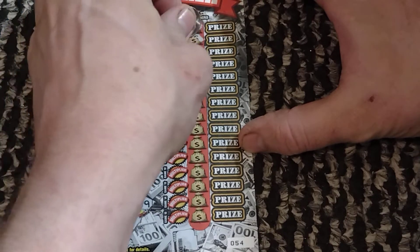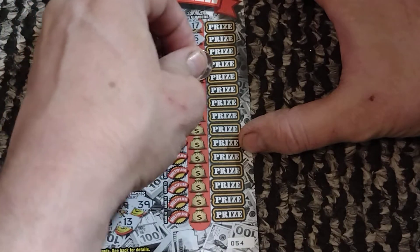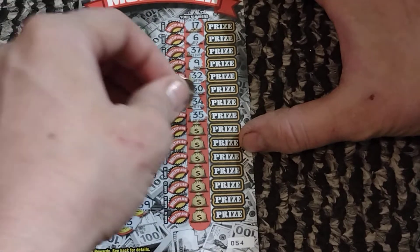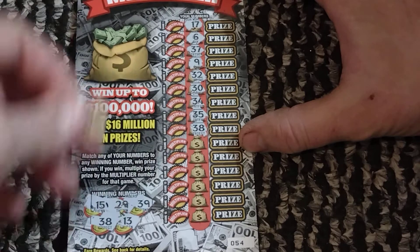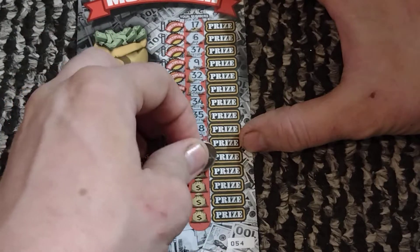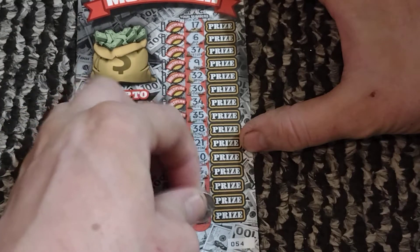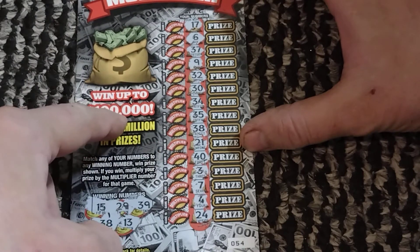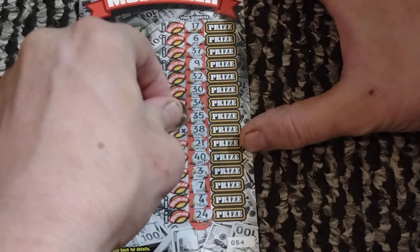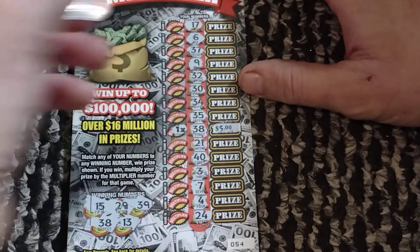No fancy symbols, just match the number and a multiplier. We got one off there — 9, 32, 30, 34, 35... 38, we got a winner! We are starting this week off with the win, which is always appreciated. Wouldn't it be nice if we had a big multiplier? No big multiplier — just one time. Of course if it's the top prize it's going to be one time, but it's a five dollar break-even, so we'll take it.